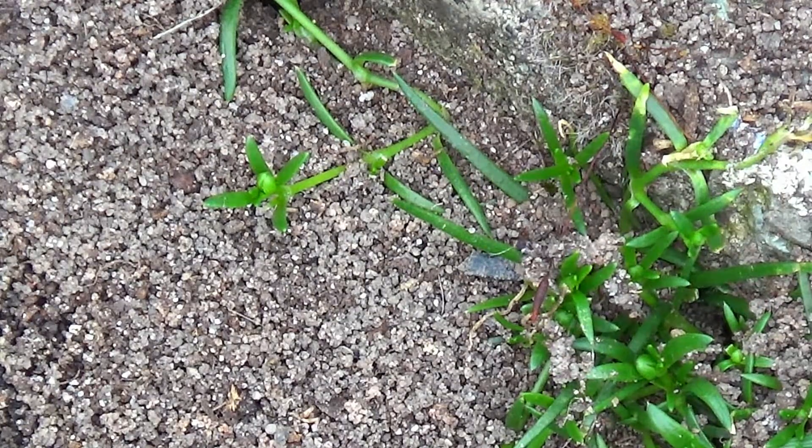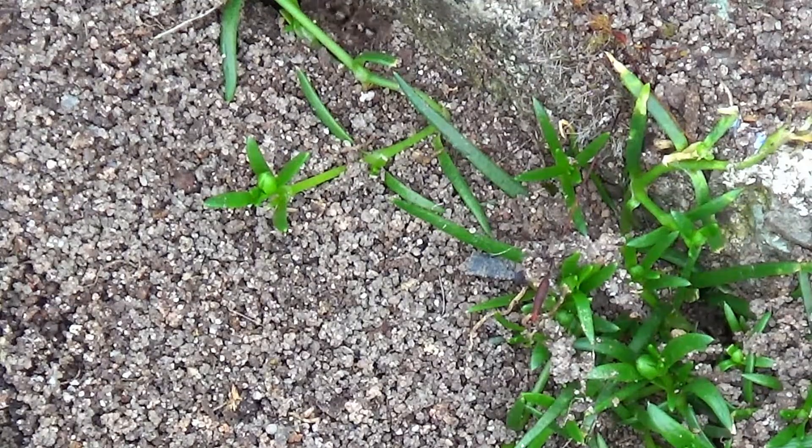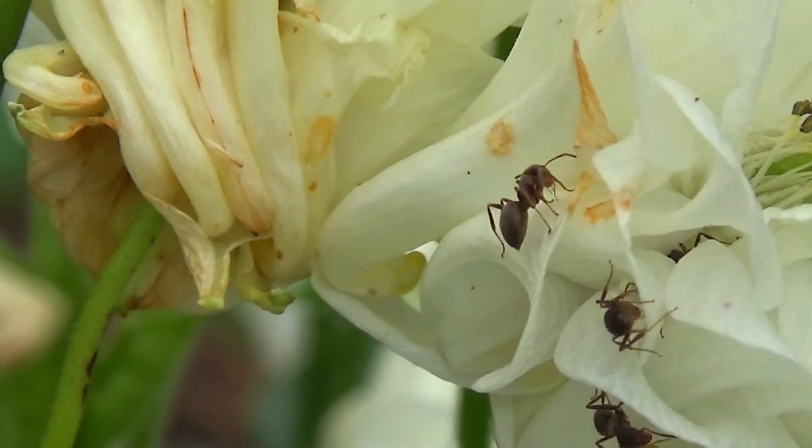By tunneling through the soil, black garden ants help to aerate it, promoting plant health and growth. Their nests help improve soil structure and nutrition distribution.